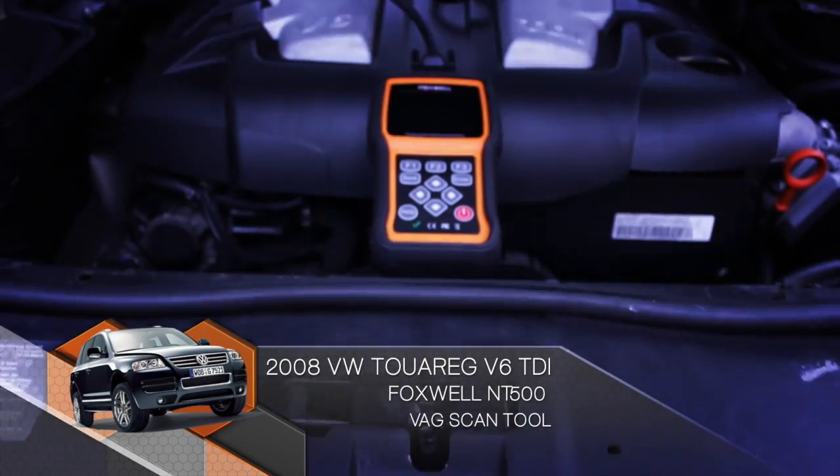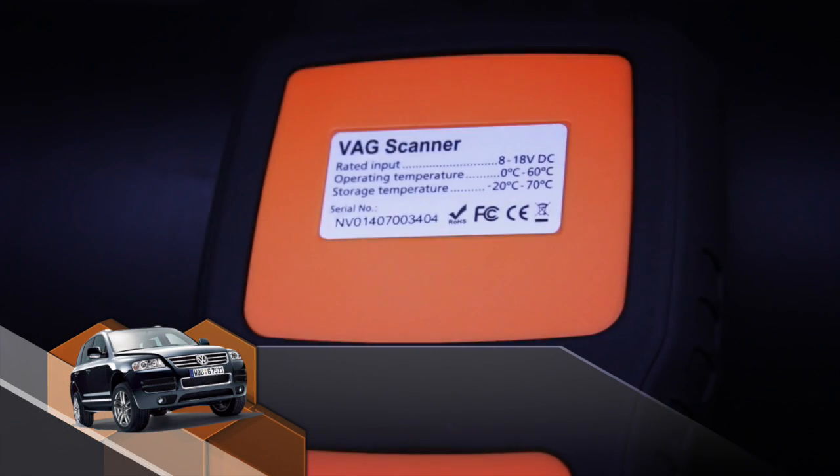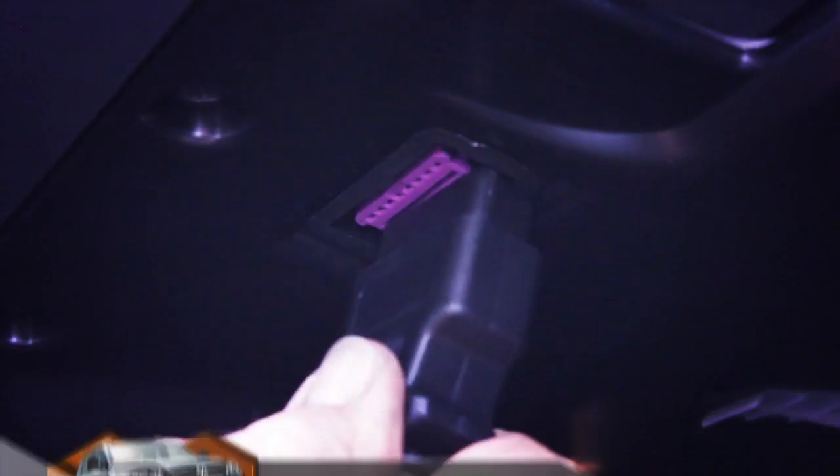Developed for Volkswagen, Audi, Skoda and Seat experts, the NT500 VAG Scanner is the most powerful tool for Volkswagen and Audi Group vehicles on the market, delivering OE level diagnostics.